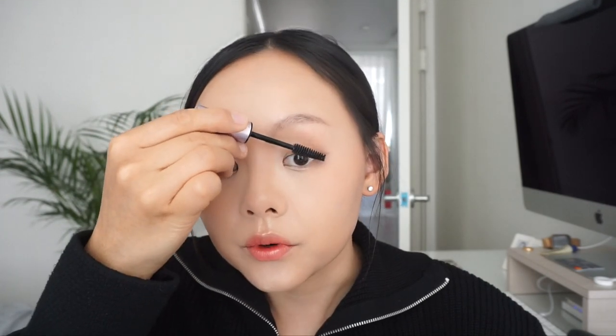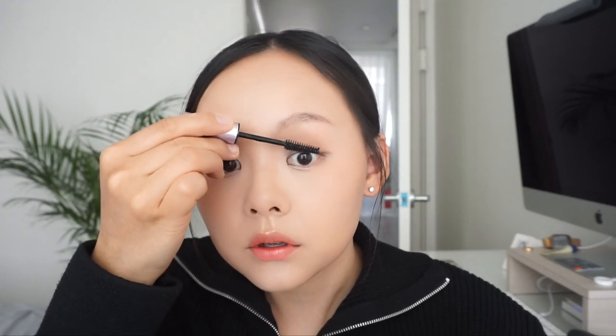I'm using Edge House's Cryofix as a base to kind of set your lashes for the direction that you want them to go. Last but not least, I'm going to use the Kiss Me Heroine Make Volume and Curl mascara.